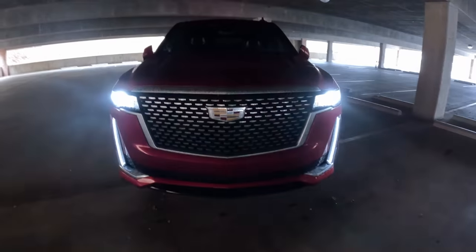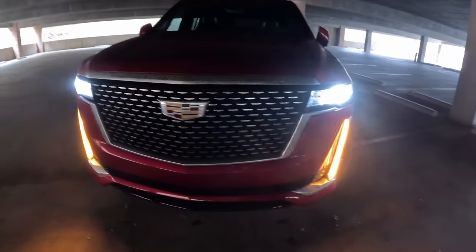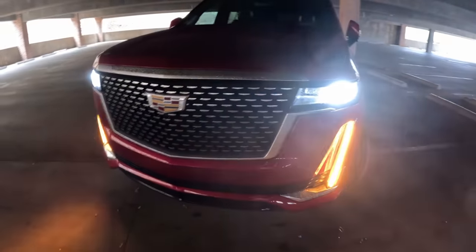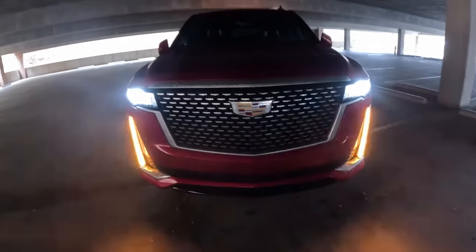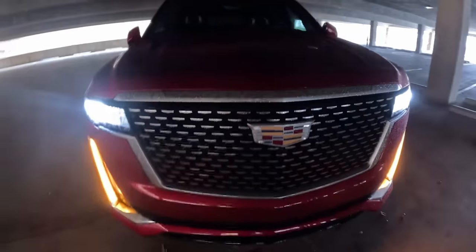As you can tell from the front of this Escalade, it has decided to rain on us today for filming day. No bother because I have found a parking garage to film in.